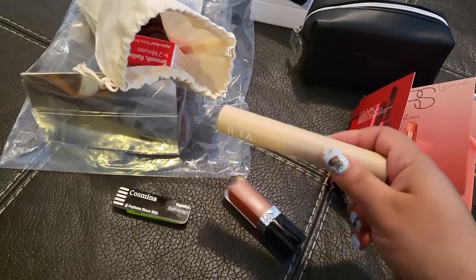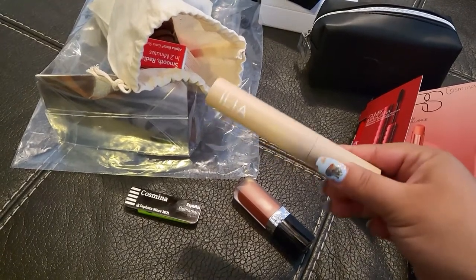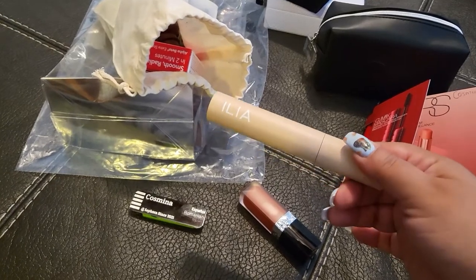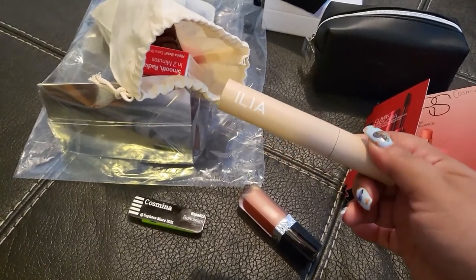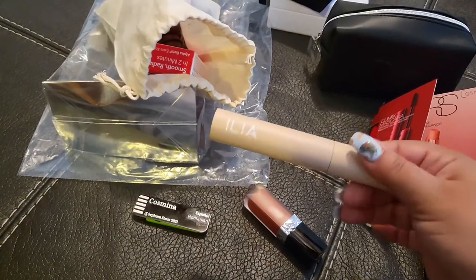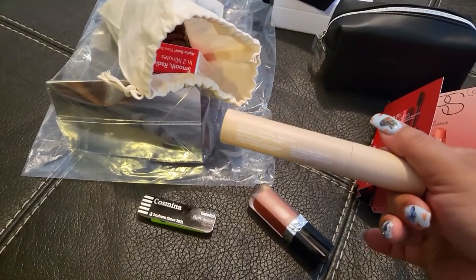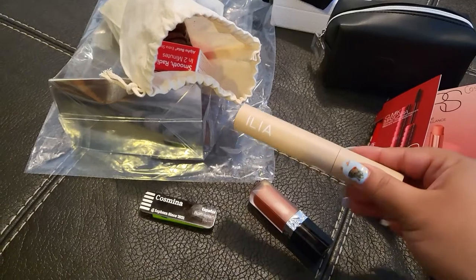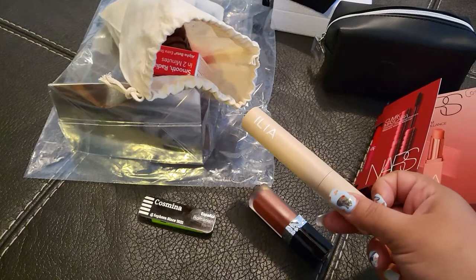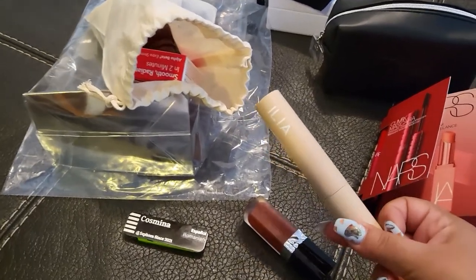I also got another mascara from ILIA. The ILIA rep when she came in was talking to me about these two mascaras in their line which are very good for sensitive eyes. If you ever have problems with your eyes, go ahead and try ILIA. ILIA is a clean brand at Sephora, so they pride themselves on having very clean ingredients in their products. This mascara is their fullest volumizing mascara and I cannot wait to try it — I've heard some good and bad things but I'm excited to see for myself.